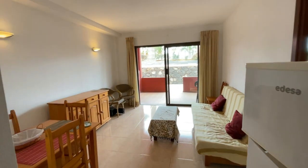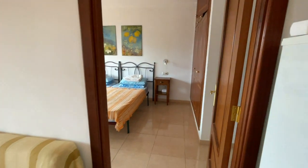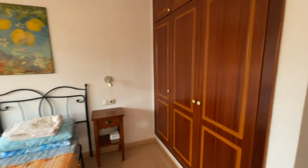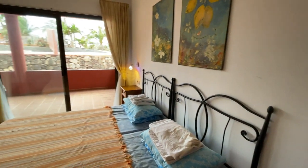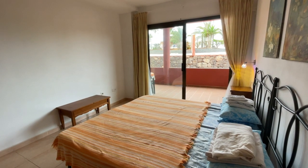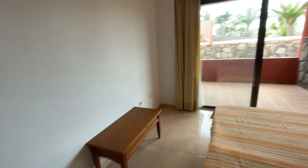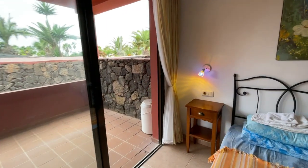Coming back out to the lounge, immediately on your right is the bedroom. These ground floor one-bedroom units have very large bedrooms — this is a huge space with three wardrobes on the right. It's a fantastic position, lying here looking straight out at your own private terrace. There's also a dressing space on the left behind the door, and great ventilation through to the covered terrace.